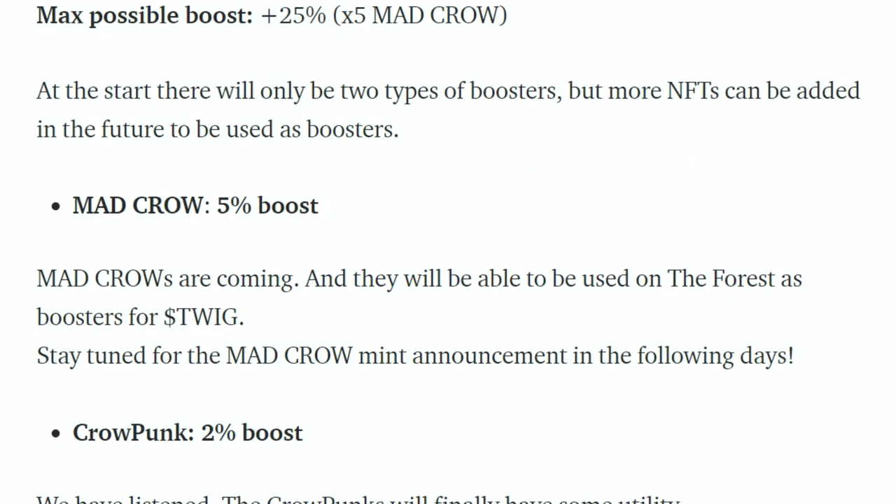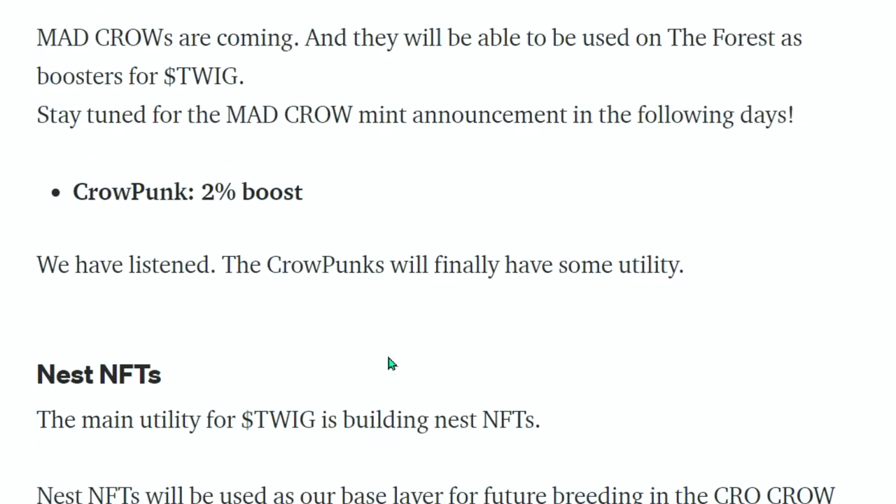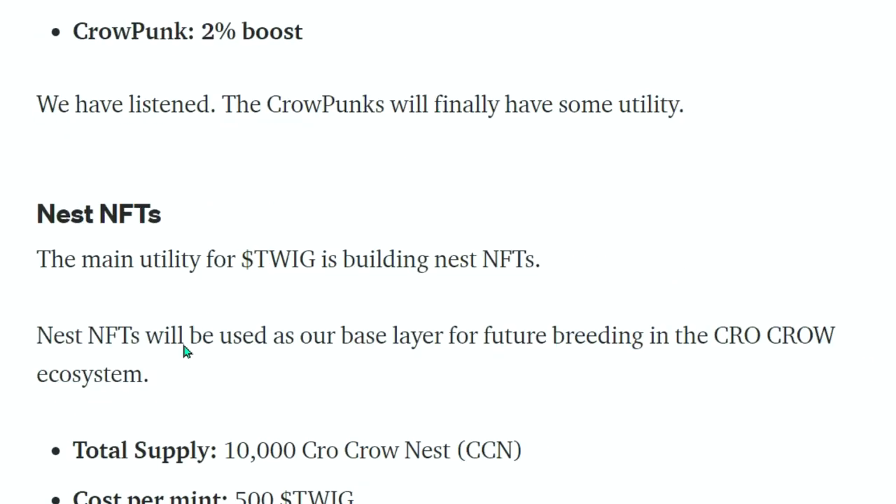Mad Crows will give a 5% boost and Crow Punks will give a 2% boost on the Forest staking platform. Mad Crows are coming and will be usable as boosters for Twig. Crow Punks will finally have some utility.